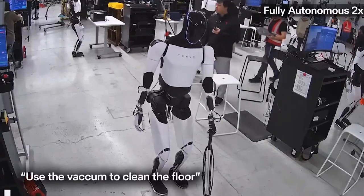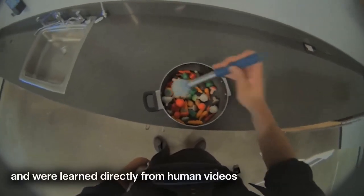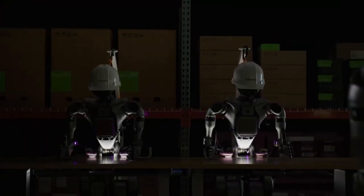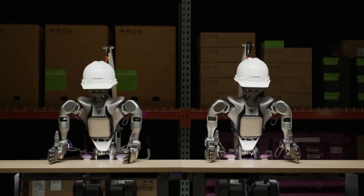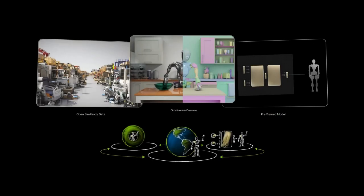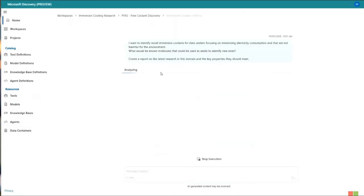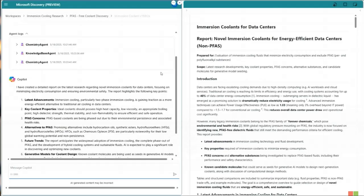Tesla's Optimus robot just vacuumed a living room, stirred food, and followed human instructions in real time — no scripts, no remote control. NVIDIA's new Groot model was trained in just 36 hours and could be the brain behind the next wave of humanoid workers. And Microsoft just unveiled a platform that lets AI agents run entire scientific research projects, from idea to discovery.